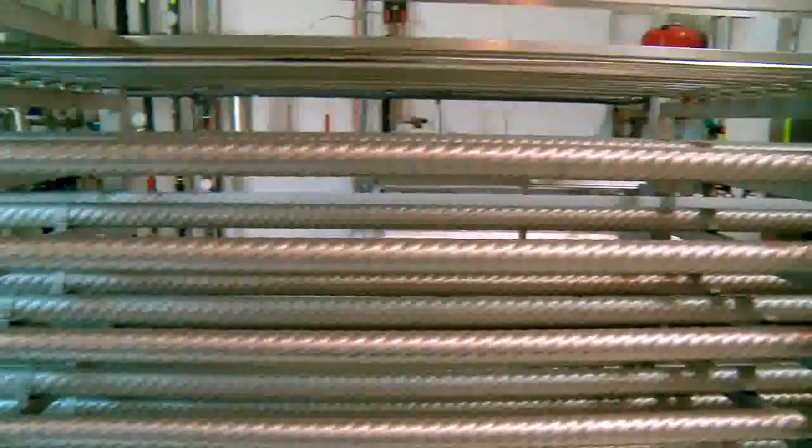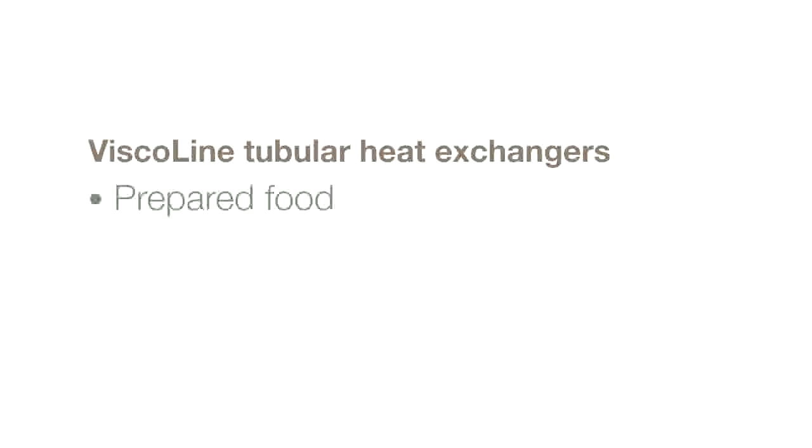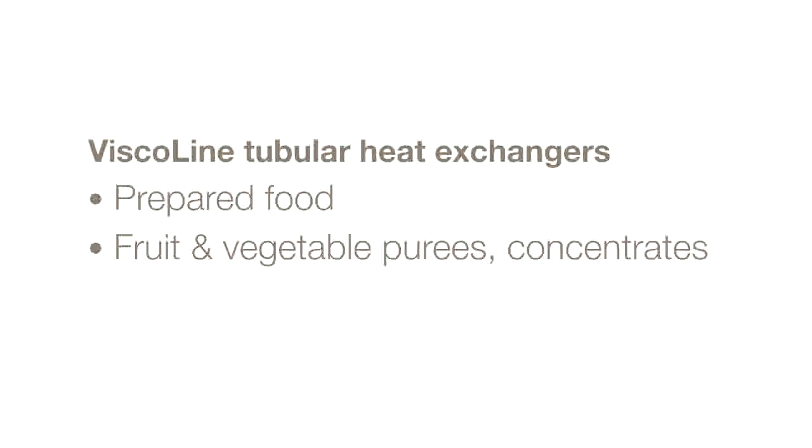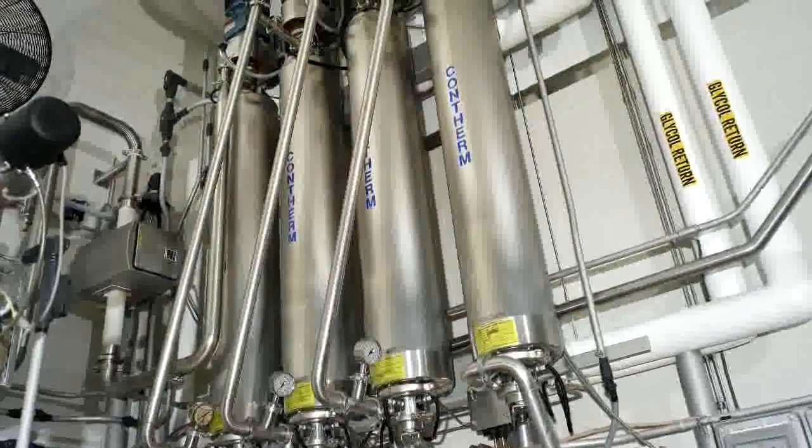We offer a wide range of Visca Line tubular heat exchangers. Thanks to our many available varieties of inner tubes, units can be tailor-made to specific applications. Visca Line solutions are well suited for processing viscous products, particulate products and products with fibers or pulp.